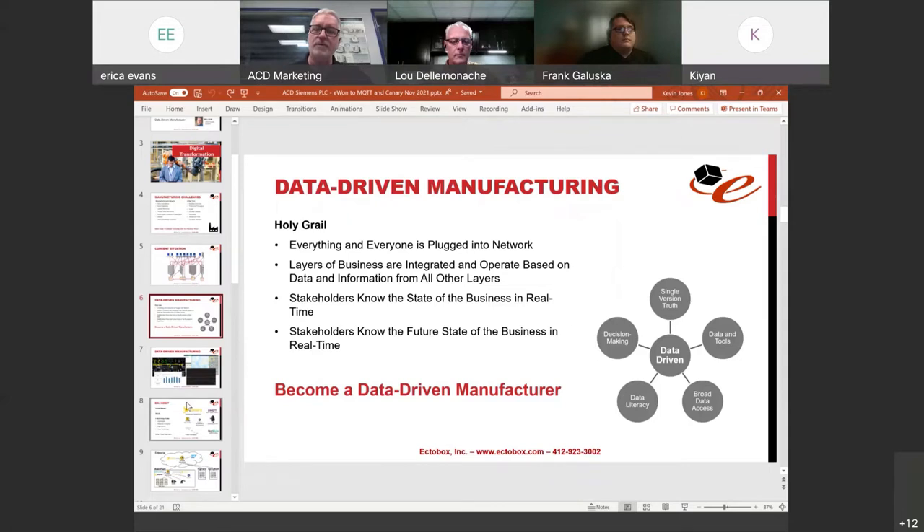When all layers of the business are integrated, everybody operates on data available from all other layers. Stakeholders know the state of the business in real time — what's happening right now and what's going to happen in the future. I call it the single version of the truth: you have the data and tools available, broad access across the organization, people know how to use that data, make decisions, take action, and innovate on the plant floor.